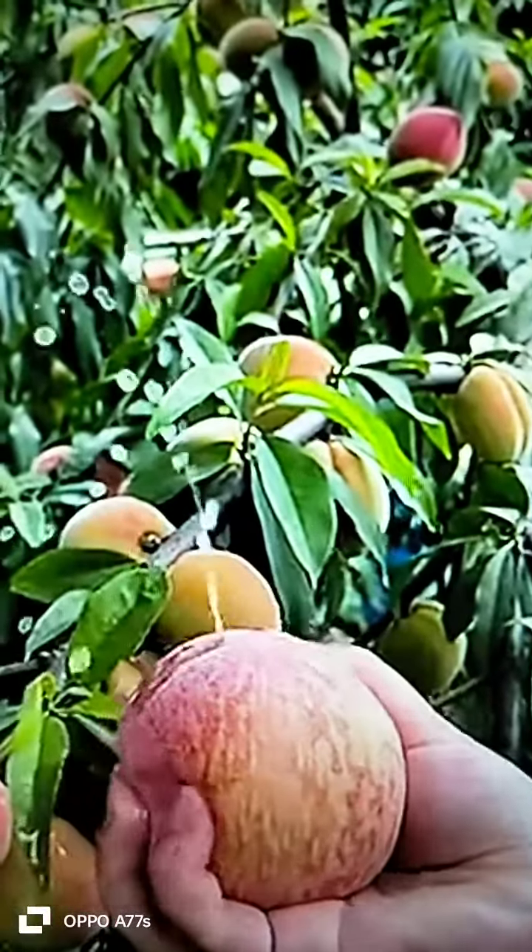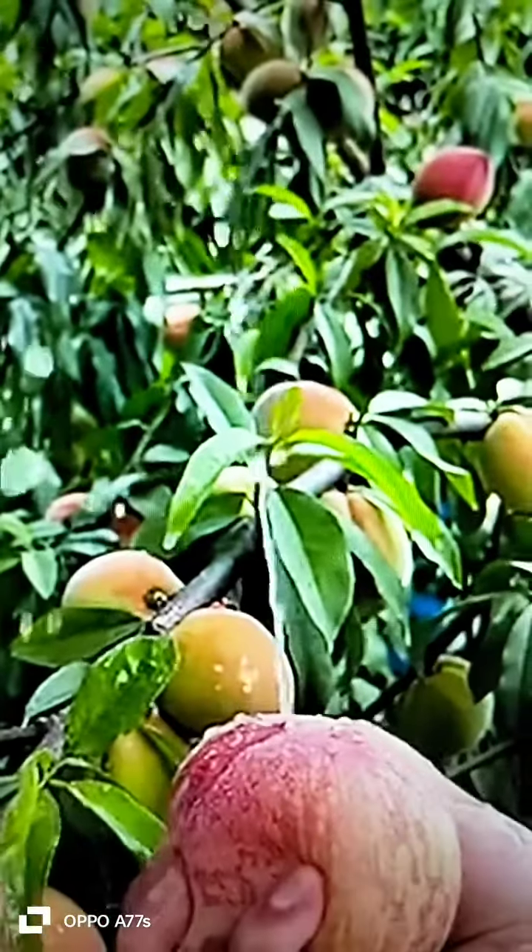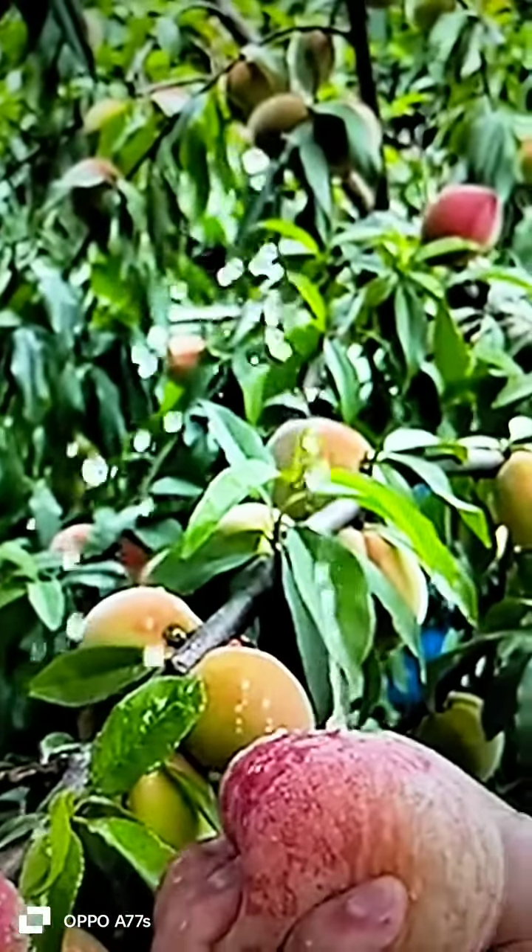Colorful fruits that are originally made in many Asian countries. Peaches are sold through the red, orange, yellow, or peaches covering white or yellow flesh.